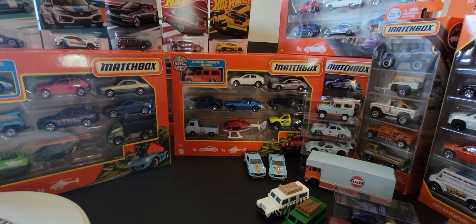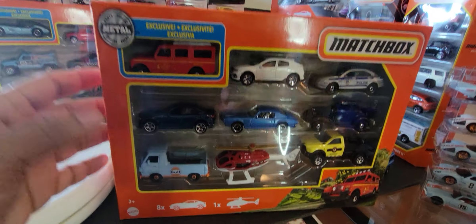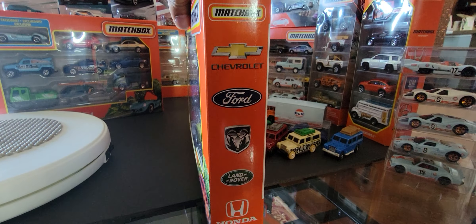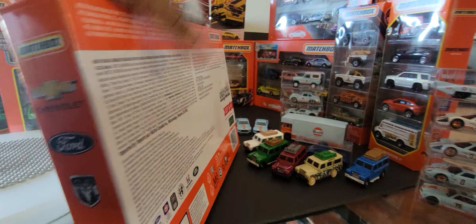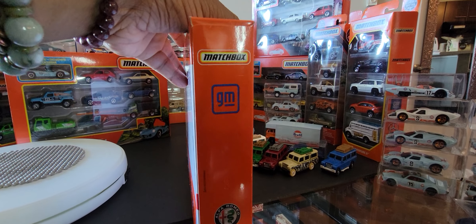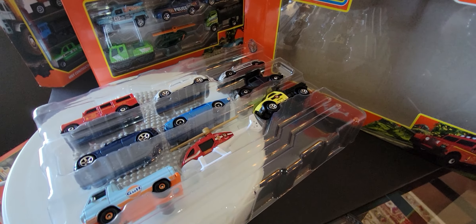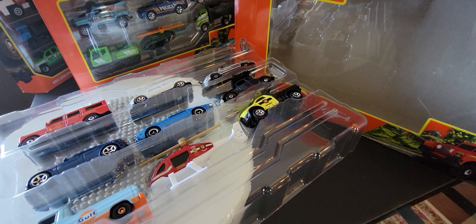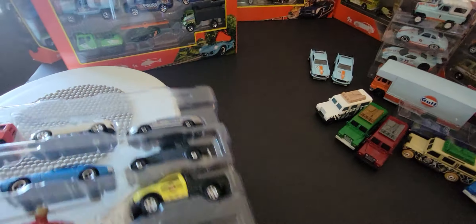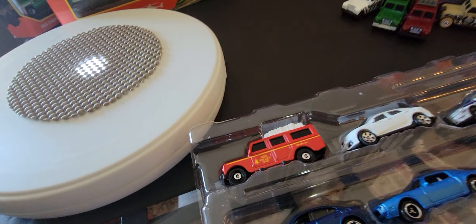Before I unbox the second box, let me show you the box itself real quick. You can see the vehicles — the Land Rover is the exclusive vehicle. Licenses include Chevrolet, Ford, Dodge, Land Rover, and Honda. There's the back. The last side has the GM, Alfa Romeo, and Matchbox licenses. Give me a second while I open this up.